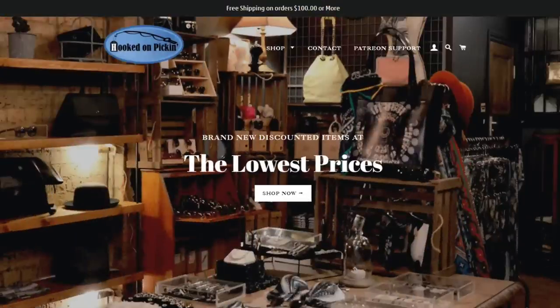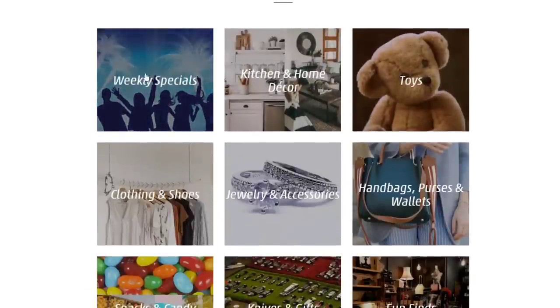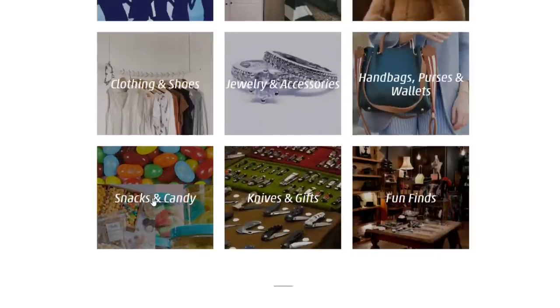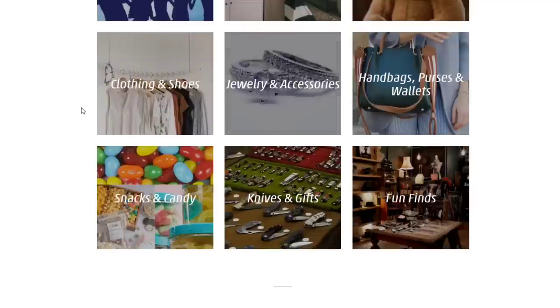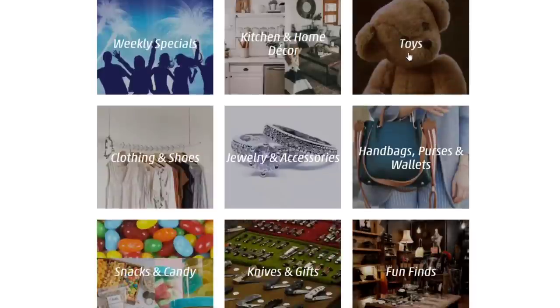Alright, we've got everything listed and ready to go — head straight to hookedonpickin.com. Items populate in various categories: weekly specials, kitchen, home decor — we've added some new snacks and candy, more popcorn, chips, candy bars on the way. We've also got clothing and shoes, jewelry, accessories, knives and gifts, fun finds, handbags, purses and wallets, toys, and a lot in kitchen and home decor.